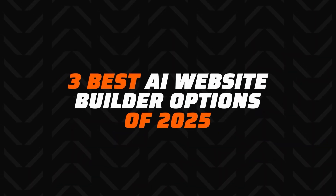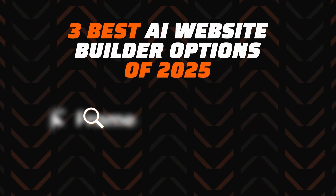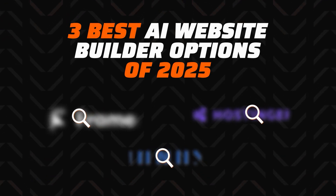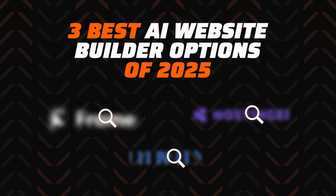I have picked the three best AI website builder options of 2025. I'm going to review each of them so you can choose your favorite and make website building faster, smarter, and way less frustrating.